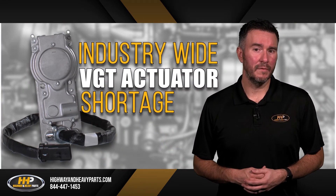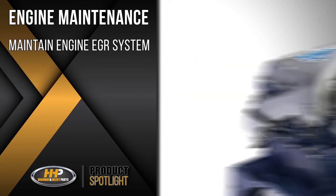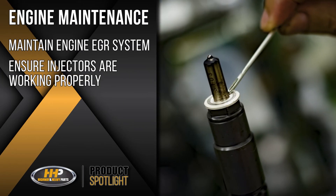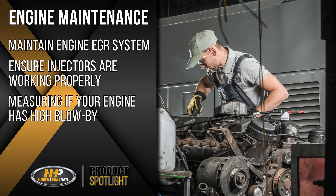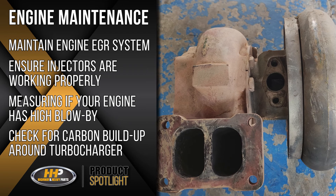Regular engine maintenance can prevent issues from occurring within your actuator. Steps such as maintaining your EGR system, ensuring your injectors are working properly, measuring whether your engine has high blow-by, and checking for carbon buildup around your turbocharger can help you spot engine issues that may damage your turbocharger over time.